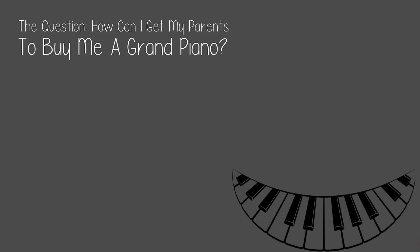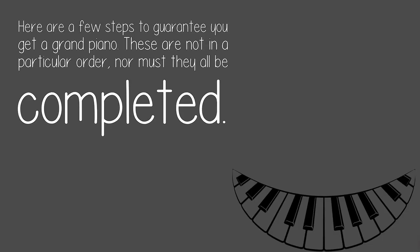The question: how can I get my parents to buy me a grand piano? Here are a few steps to guarantee you get a grand piano.